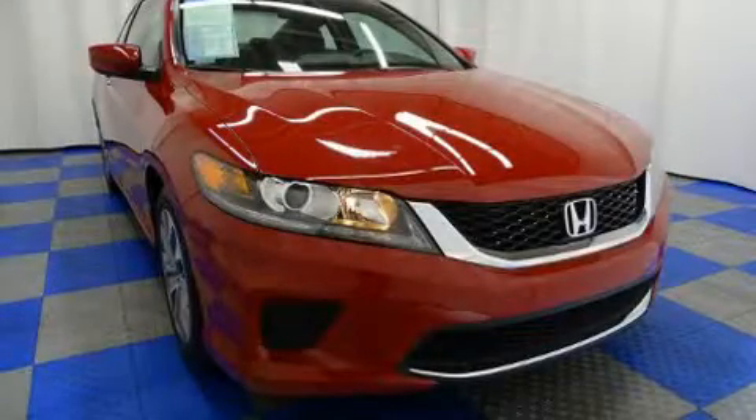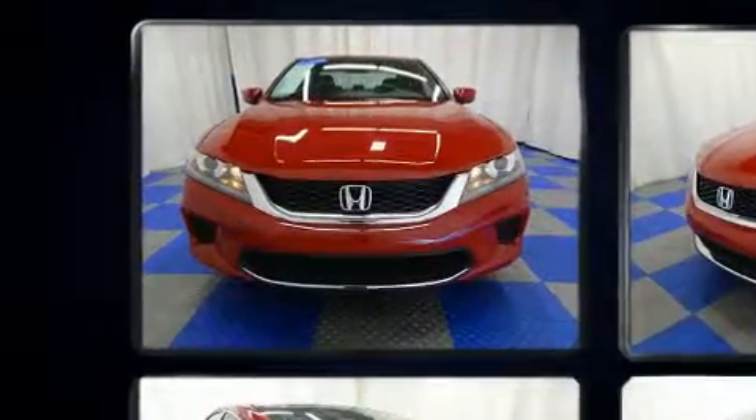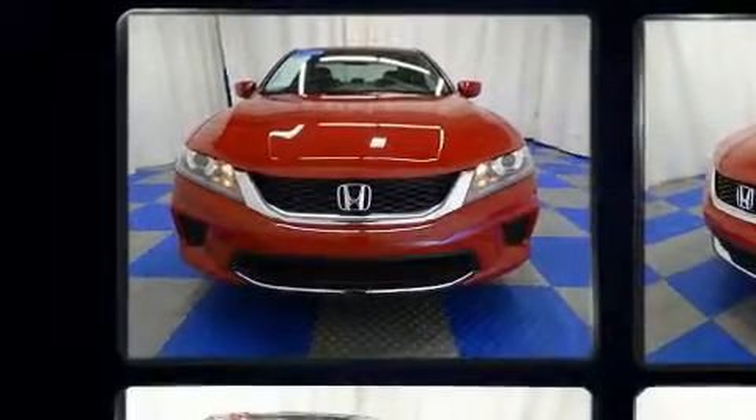Get excited about the 2014 Honda Accord. With less than 10,000 miles on the odometer, this vehicle proves competitive in its price class based on its condition and value.